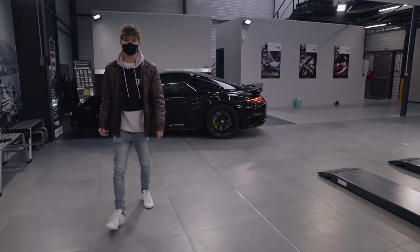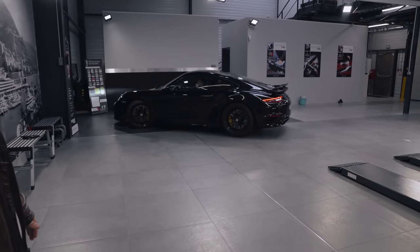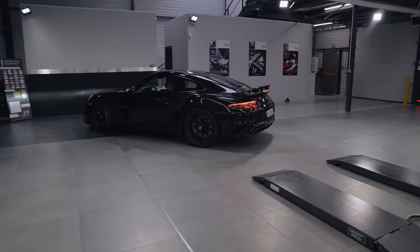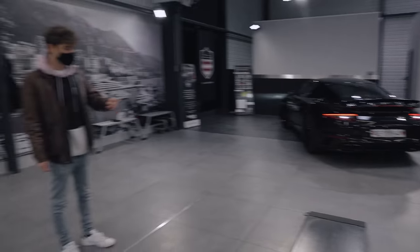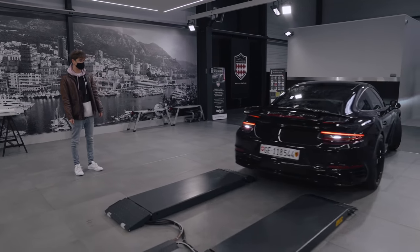The car has been cleaned already a little bit. Looks quite cool, doesn't it? Now it needs to go on the lift — presumably we're cleaning it and then all the parts will be taken off.